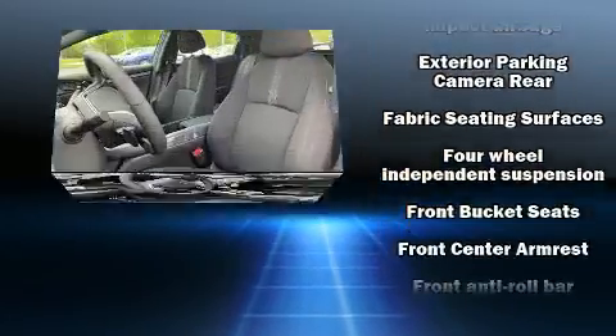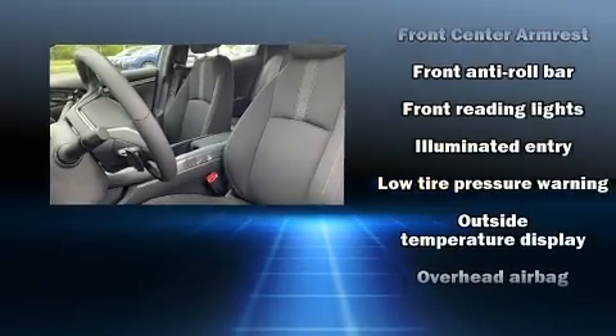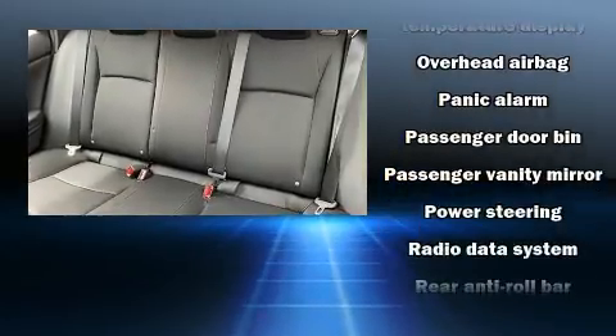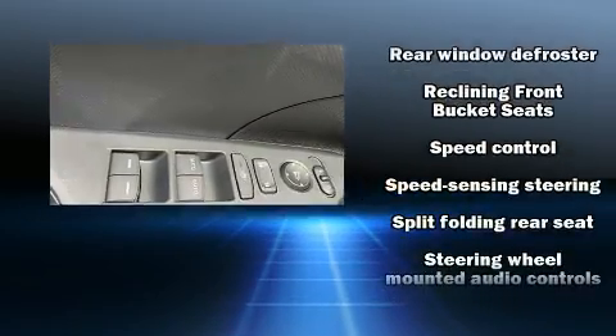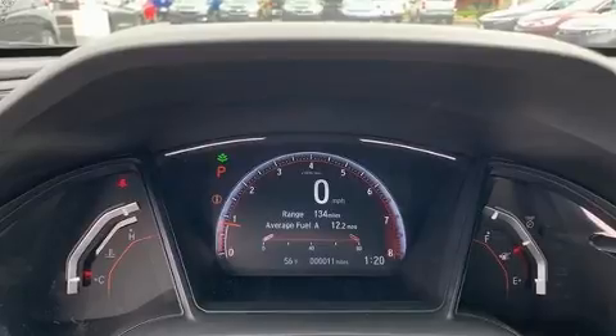Audio features include an AM/FM radio, steering wheel-mounted audio controls, and four well-positioned speakers. Take assurance inside with curtain airbags providing head protection in the event of a severe collision.